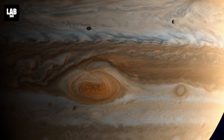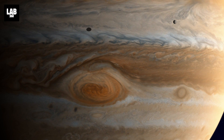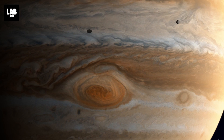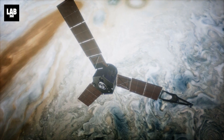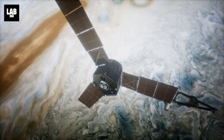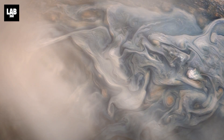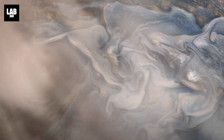You might have heard about Jupiter's Great Red Spot — the storm bigger than Earth itself, which has been raging for centuries. But recently, NASA's Juno detected a Great Blue Spot on the gas giant, and now a new study has found a mysterious jet being ejected at this very spot.